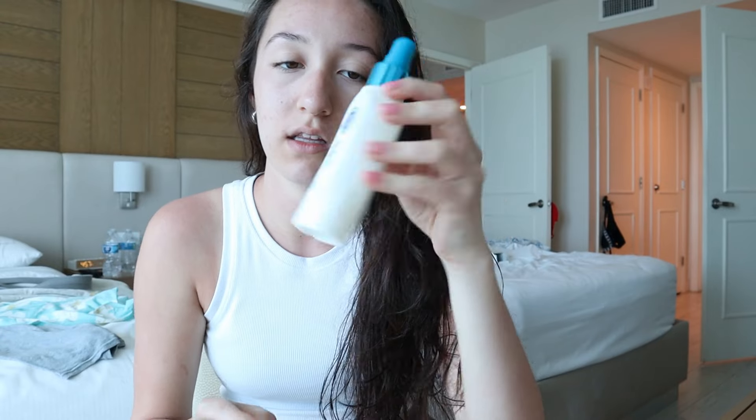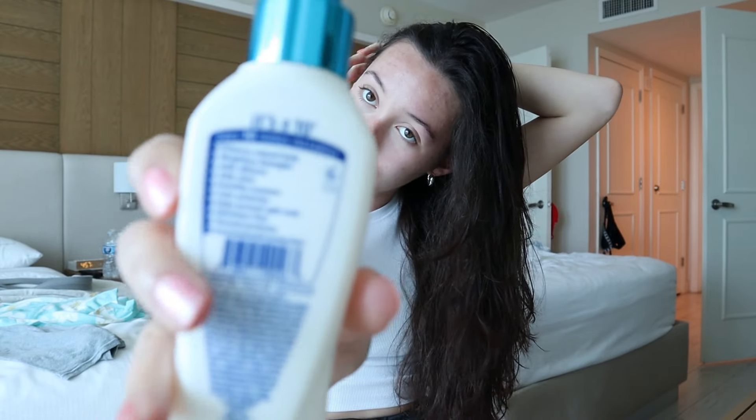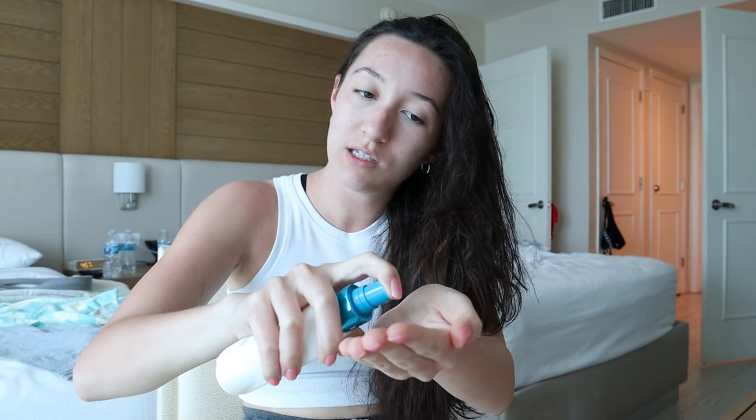For my hair, I'm using the It's a 10 Miracle Leave-In Light Spray. It's basically anti-frizz, adds shine — there are like 10 things it does. I like to use this especially when I take a shower and I'm going out somewhere. I rub it between my hands and put it all throughout my hair. Now let's go pick out an outfit!